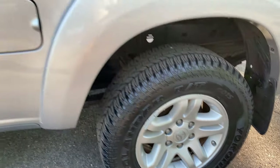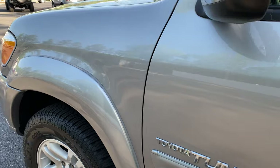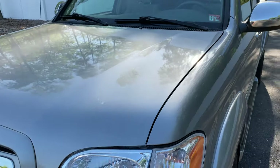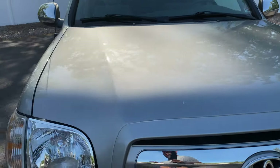Not the condition of the exterior, not the condition of the interior, not the 50-plus service records — but the undercarriage. And best of all, there's no paint on it, no undercoat spray on it. You'll see that it is true condition.